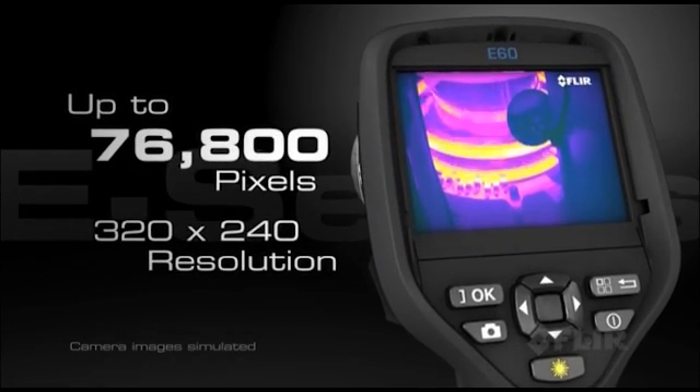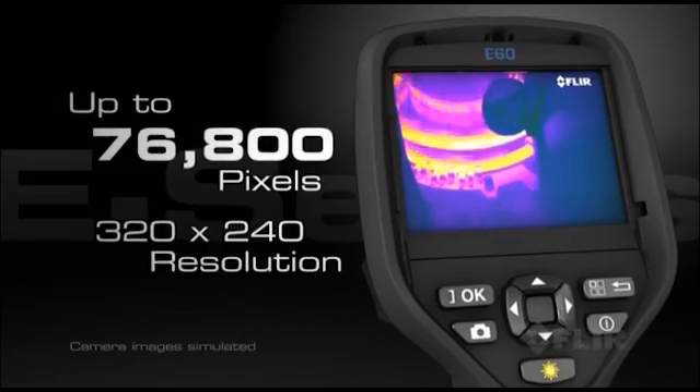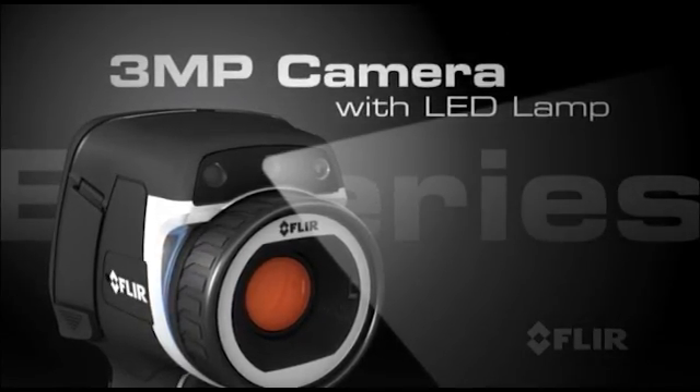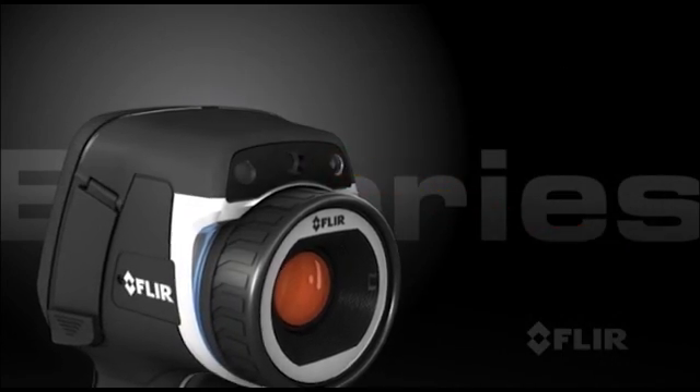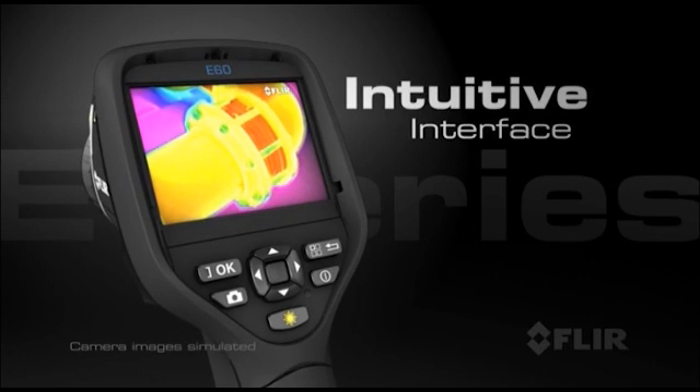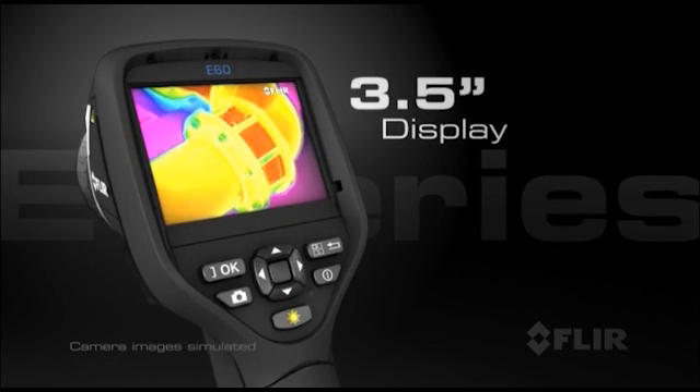Like 76,800 pixels of superior infrared resolution. A 3-megapixel visible light camera with LED lamp. Laser pointer and a new bright touch screen with an intuitive interface that makes full use of a large 3.5-inch display.